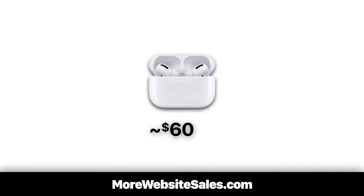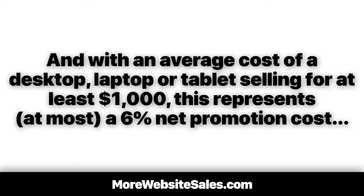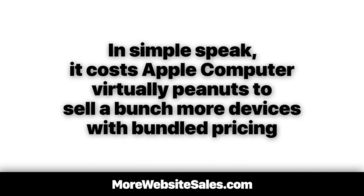Now, according to insiders, it costs Apple about $60 to manufacture these AirPods. And with an average cost of a desktop, laptop, or tablet selling for at least $1,000, this represents, at most, a 6% net promotional cost. In simple speak, it costs Apple Computer virtually peanuts to sell a bunch more devices with bundled pricing.